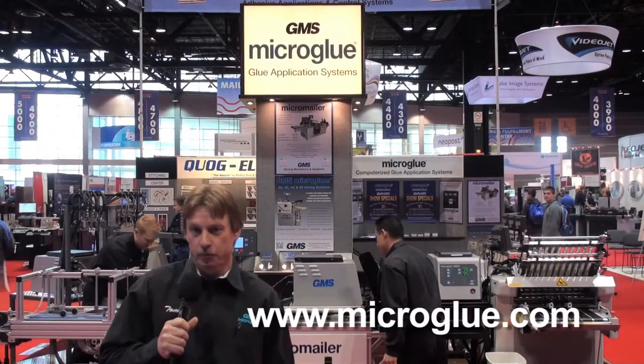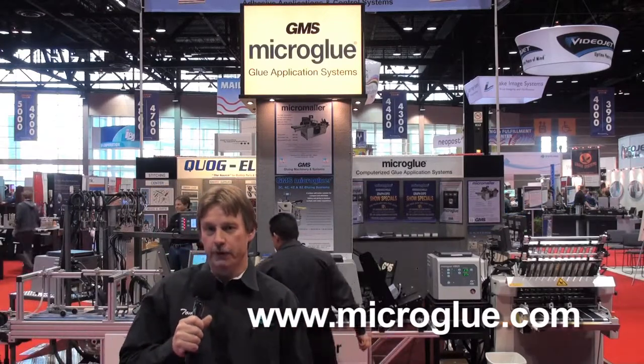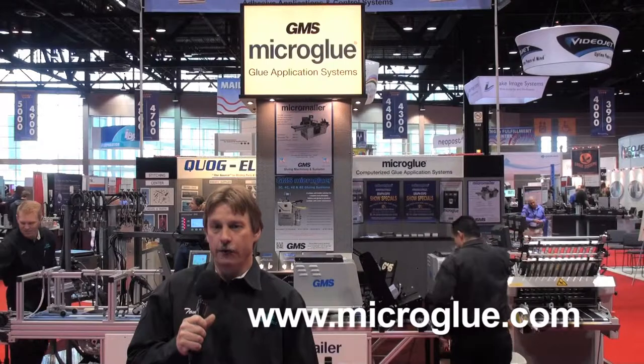Hi, I'm Tom DeVito, president and owner of Gluing Machinery and Systems located in Petaluma, California. I'd like to tell you a little bit about the equipment that we're offering.